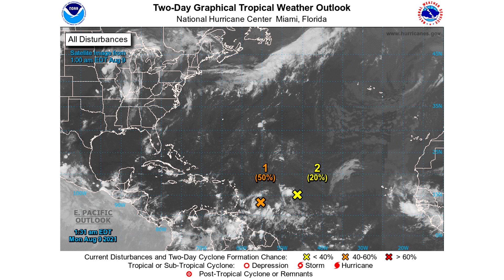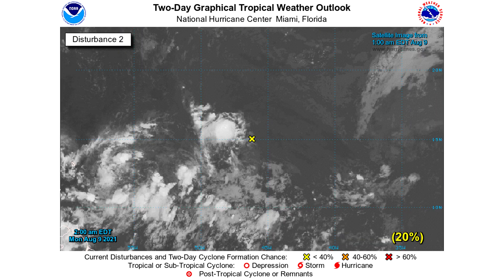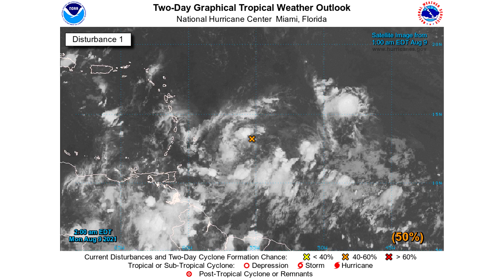We also have tropical cyclone number two, which has a 20% chance of development within the next two days. Taking a zoomed-in look, we can see the satellite imagery on both of these. The 20% chance one is not looking too healthy right now — that's why it's at 20% — but this 50% chance tropical disturbance does look a lot better. 50% is pretty significant for the next two days.